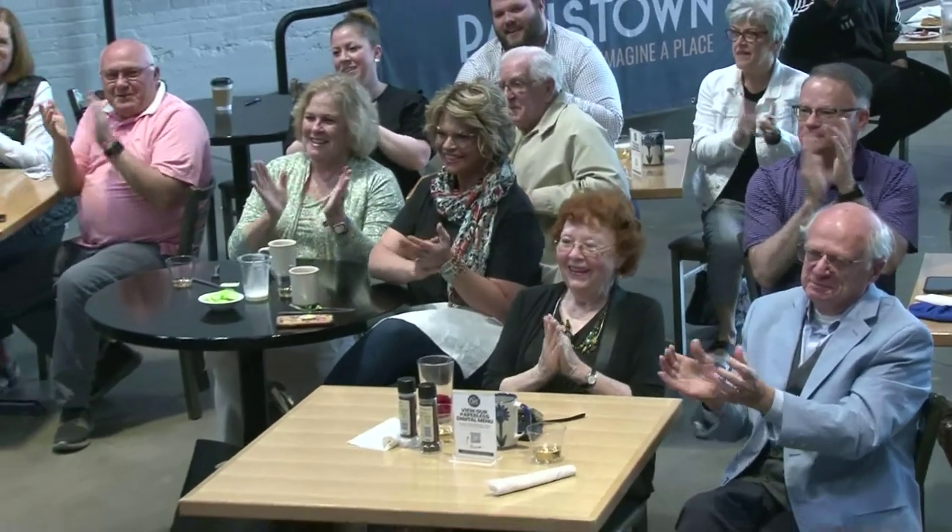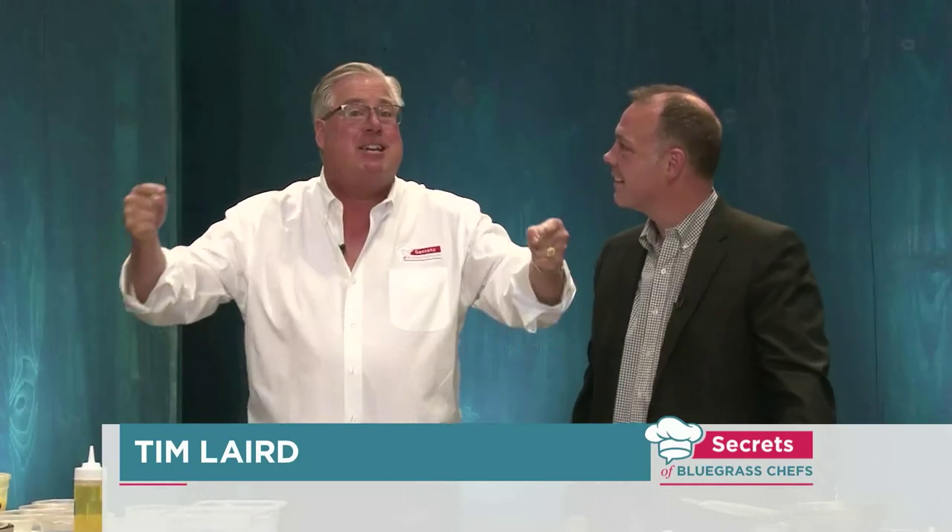Hi everybody and welcome to Paris Town. This is Secrets of Bluegrass Chefs. I'm Kevin Harnett along with my broadcast partner, Tim Laird. I'm excited to be in kitchen theater today because we're going to make some of my favorite southern cooking in Kentucky.